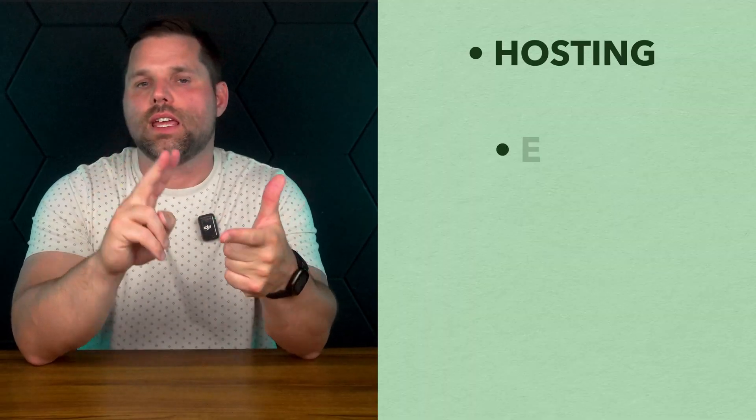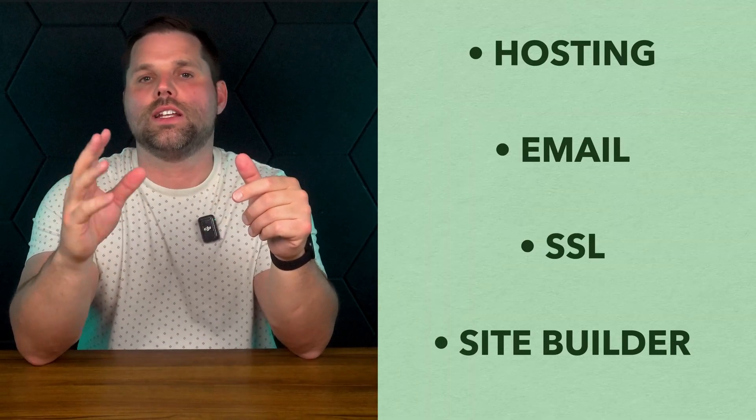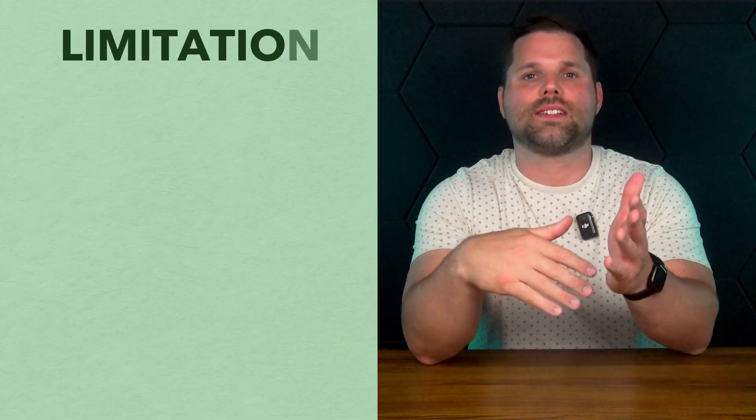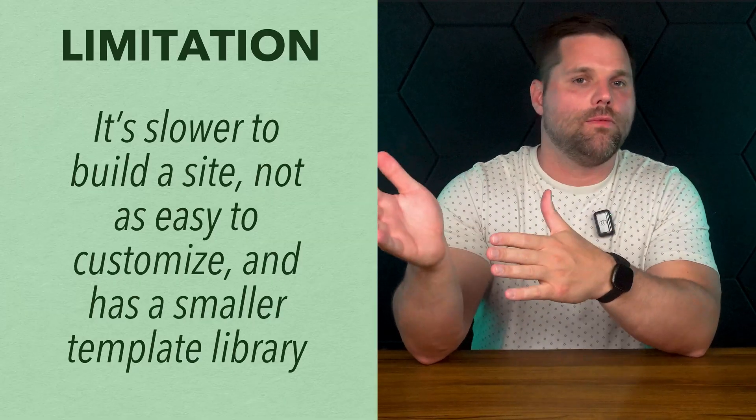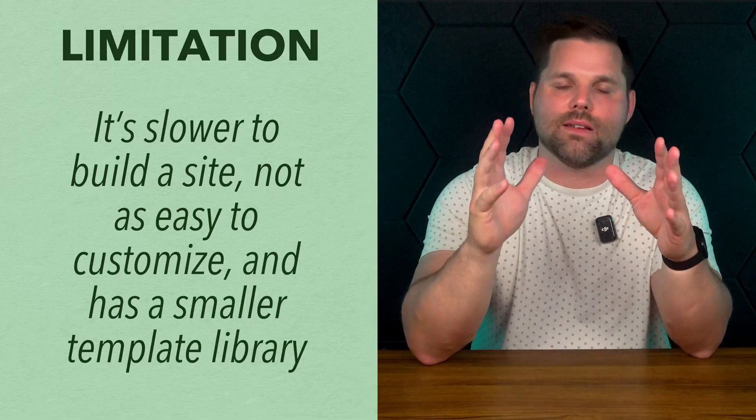You get hosting, email, SSL, and the site builder bundled into one low-cost plan. For solo entrepreneurs, freelancers, or small local businesses, that's huge, especially if you're just starting out and don't want to spend a ton. Now, the downside? You trade flexibility for speed. You won't get the same design freedom as Wix or the customization depth of Webflow, and the template library is much smaller. But if you're looking for a budget-friendly way to get a site online that still looks modern and runs fast, Hostinger gets that job done with minimal fuss.